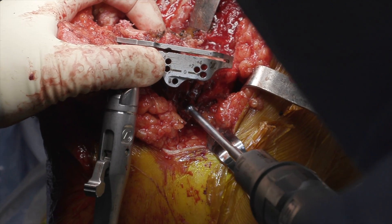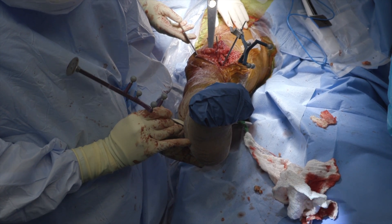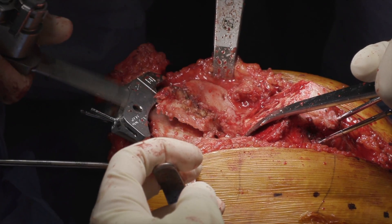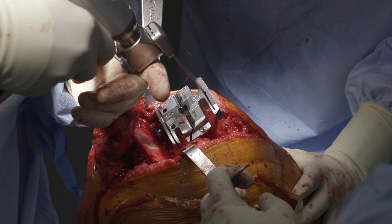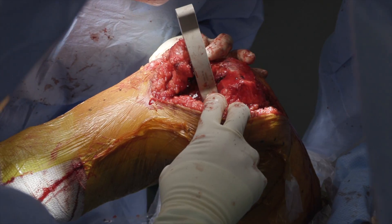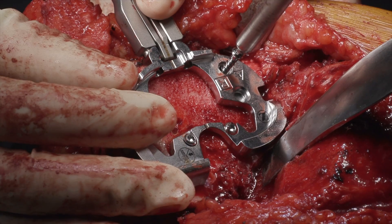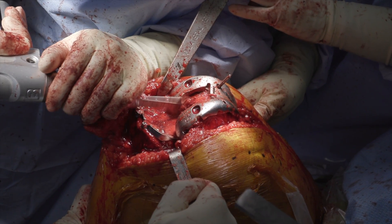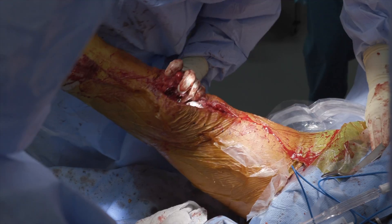Next, a navigation pin was placed into the proximal tibia and the navigation array was attached. Bony landmarks of the tibia were registered. The tibial cutting guide was secured and the proximal tibia cut was made using an oscillating saw. The medial and lateral gaps were assessed with an extension spacer block and were stable. A 4-in-1 cutting guide for the appropriately sized femur was positioned and used to make the remaining femoral cuts. A spacer block was then used to assess the flexion gaps and they were found to be stable. A trial tibia base plate was secured into place followed by a trial femoral component. A trial liner was then placed and flexion and extension gaps were found to be satisfactory.